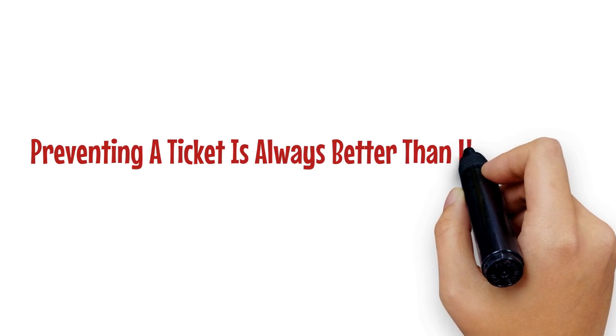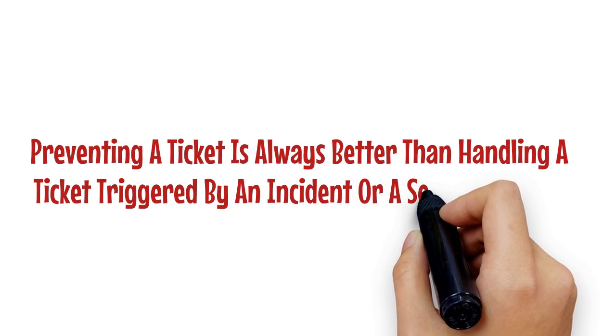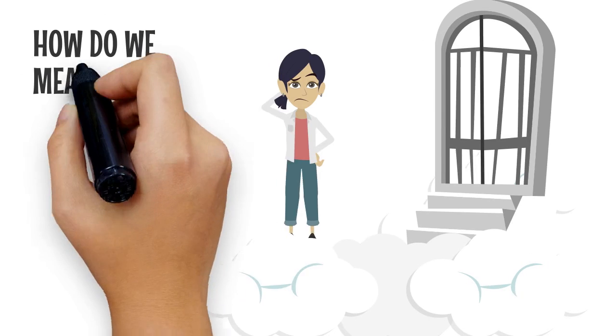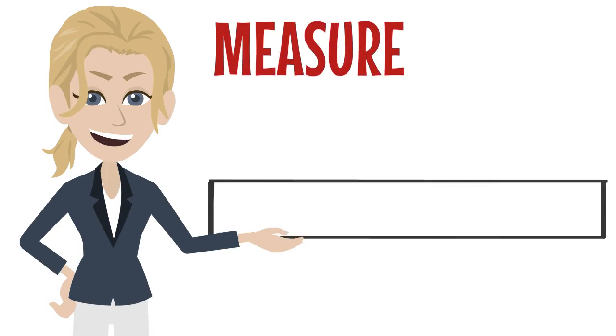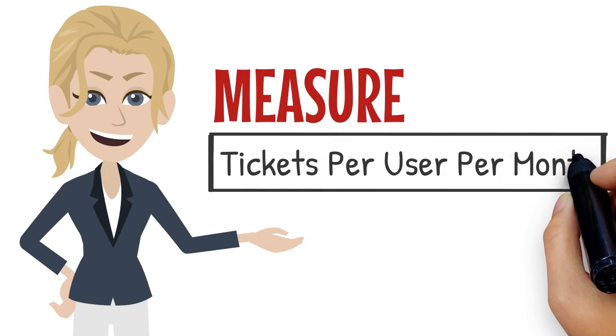Preventing a ticket is always better than handling a ticket triggered by an incident or a service request. But how do we measure tickets prevented? Well, we start by measuring another metric: tickets per user per month.